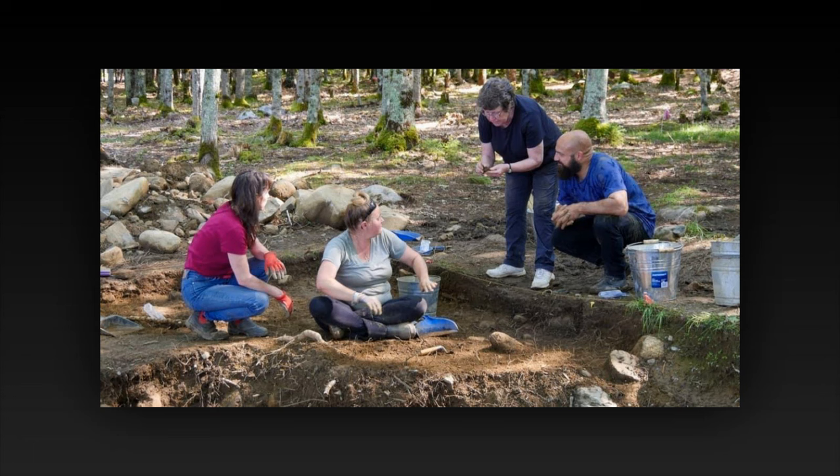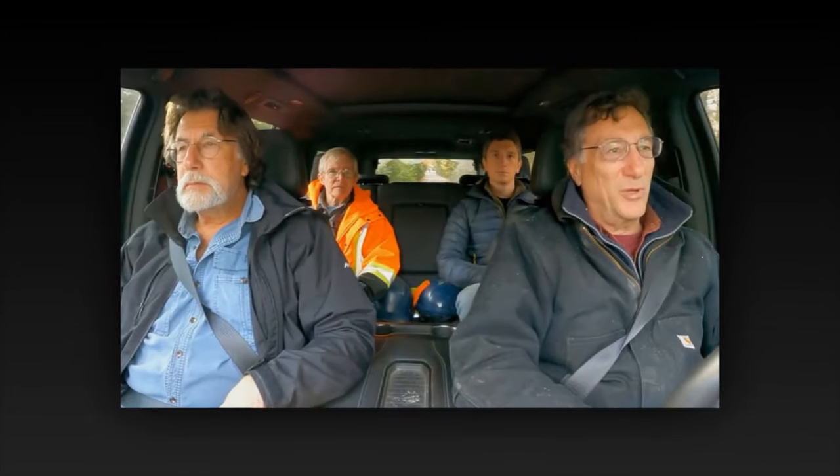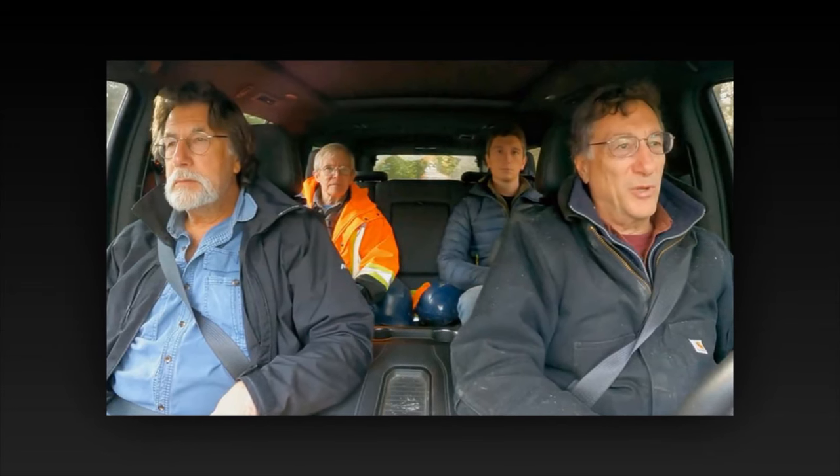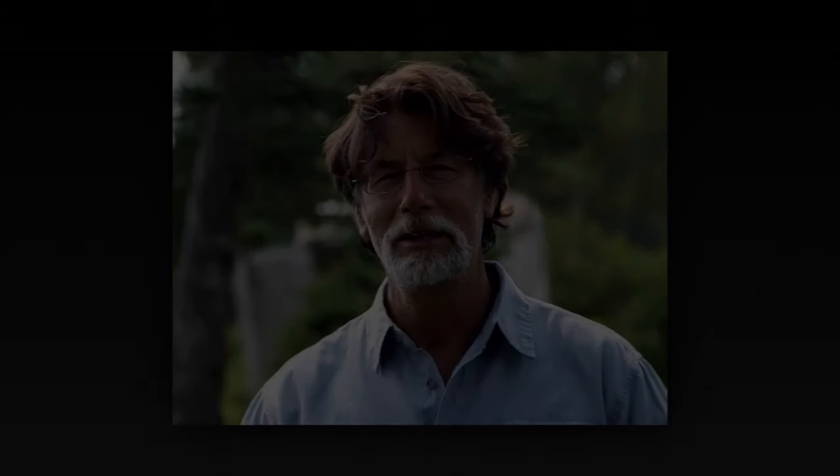Elsewhere on the island, work will continue on Lot 5, where the archaeologists are working on a massive stone structure believed to be 30 to 40 feet wide. There's potentially big news here too, as archaeologist Laird Niven was overheard saying, "This is an important artifact," and Jamie Kuba said, "This is really cool."